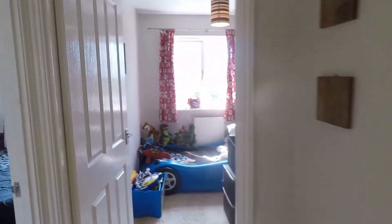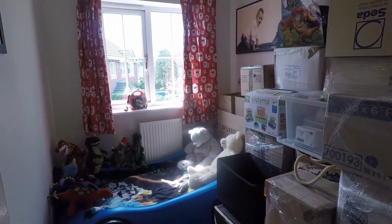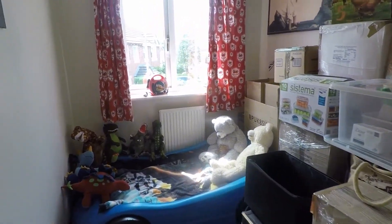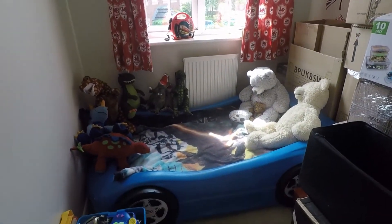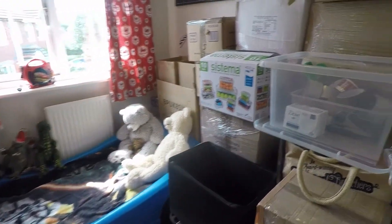Over towards the front we have bedroom three, which is the smallest bedroom — a single room currently being used for storage. It's a good size though, a nice and practical room for a single bed and additional furniture.